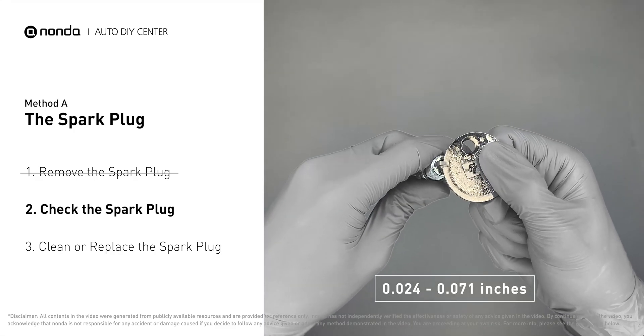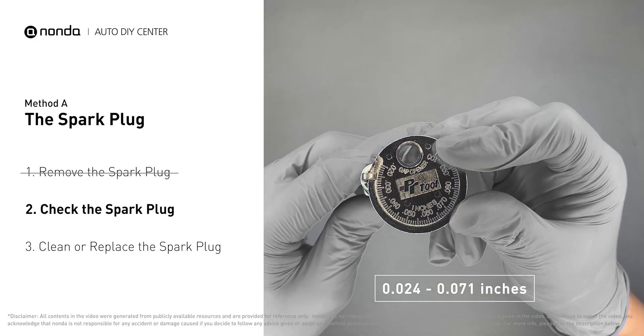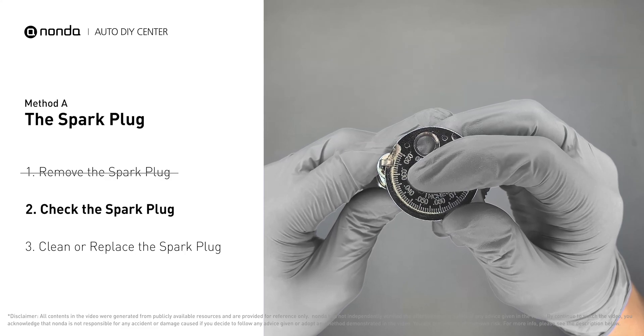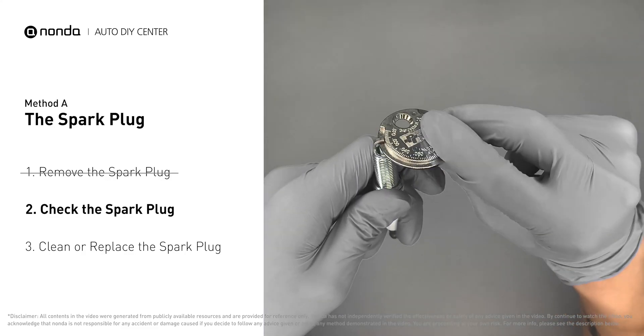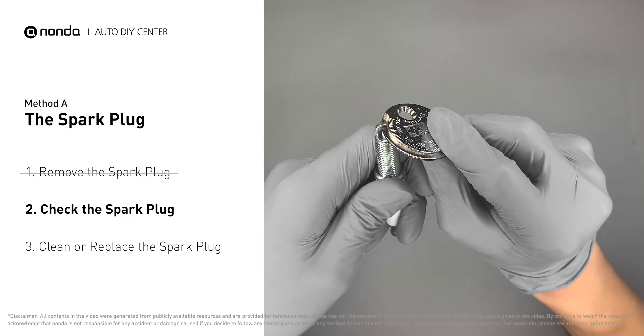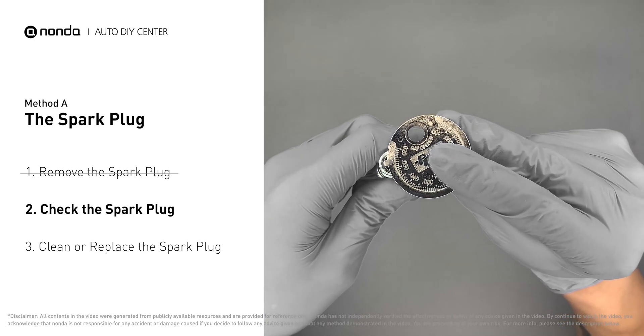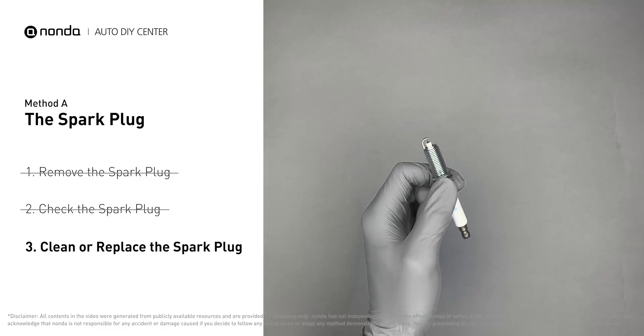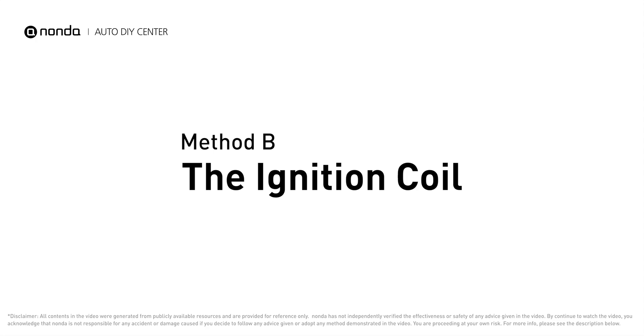Normally, the spacing should be between 0.024 to 0.071 inches. As you can see, the spacing of this spark plug is a bit low. Use the spark plug gapper to increase the spacing back to the normal range. But if you see there is obvious damage on the spark plug, just simply replace it with a new one.